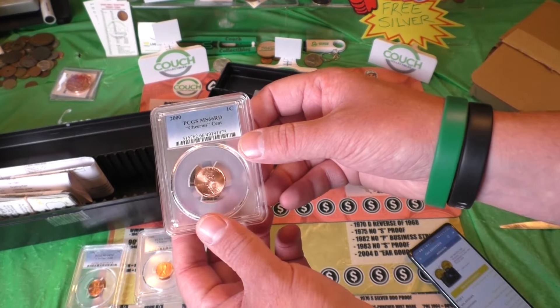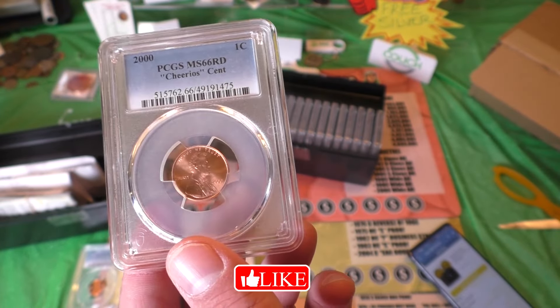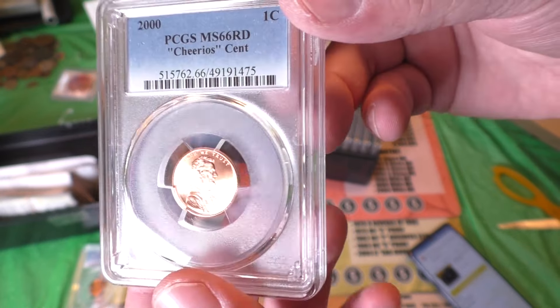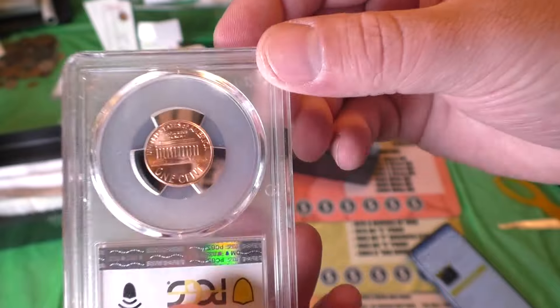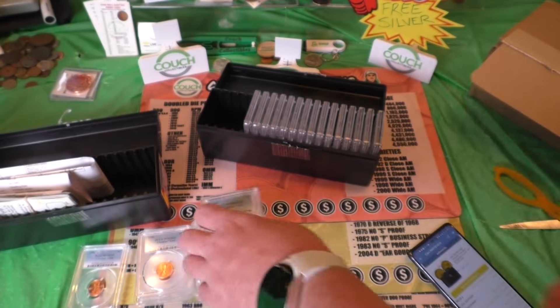And then a 66. Wow, 66 is the highest grade we got. So we were one off from having a $235 coin, two grades off from having a $4,000 coin, which is very, very difficult to get. It's very difficult to get that top grade. So there's another $48 or $50.